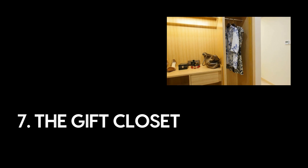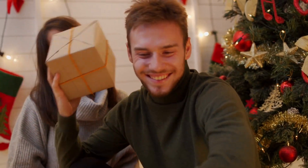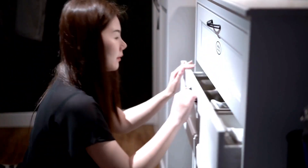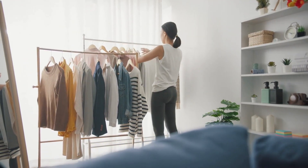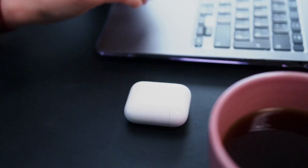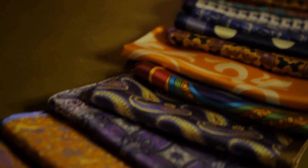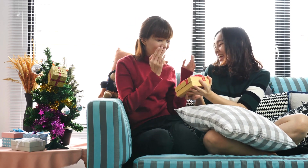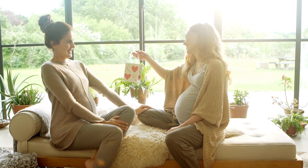Number seven: the gift closet. Celebrations and special occasions often come with the expectation of giving gifts, which can strain your budget over time. A gift closet is a dedicated space where you store items purchased throughout the year at discounted prices — thoughtful presents like books, candles, or small gadgets. When an occasion arises, visit your gift closet, choose a suitable item, and personalize it with wrapping supplies you've also stockpiled. This strategy saves you money on last-minute expensive gift purchases and ensures you always have a thoughtful present ready.